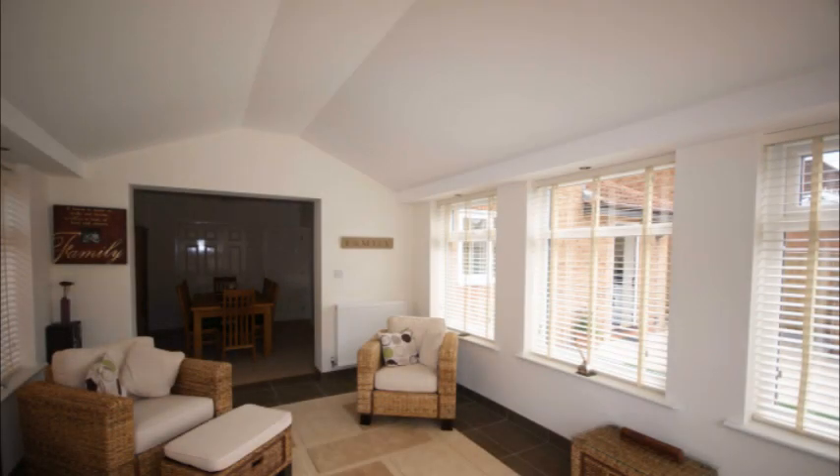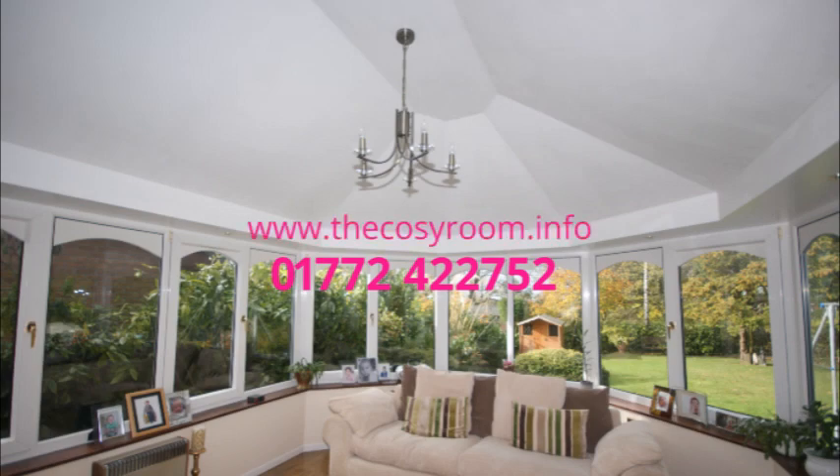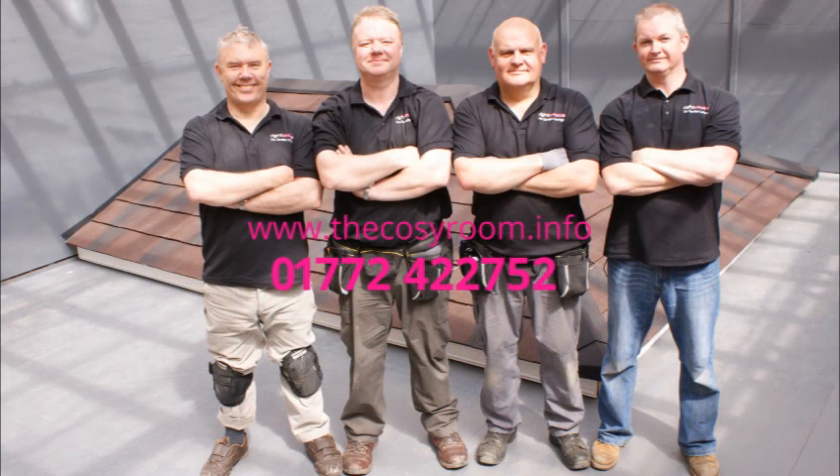If you would like to find out more, call Right Choice on 01772 422 752 or visit our Avant Garden Centre display site. And for your added confidence and peace of mind, all our Cozy Room Conversions carry a full 10-year insurance-backed guarantee.